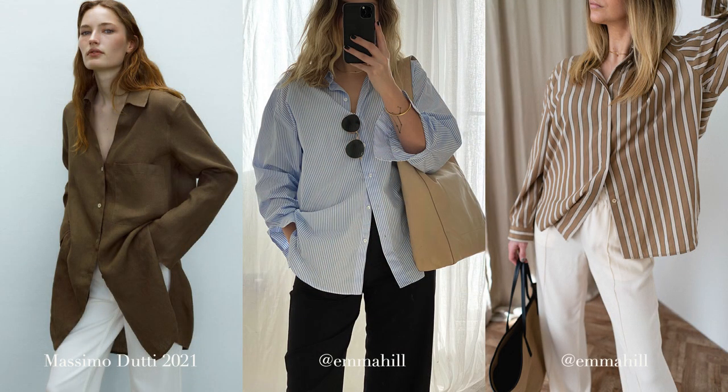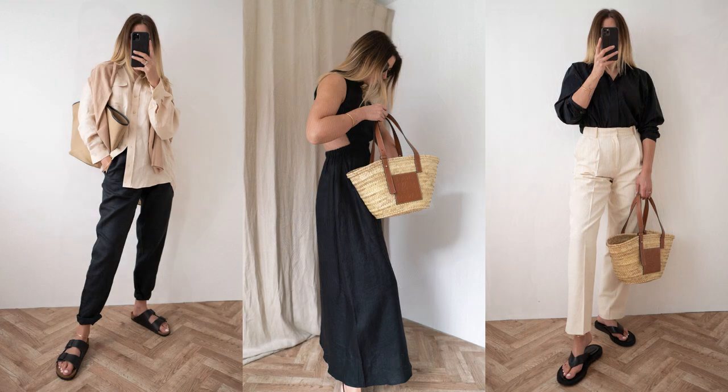Tip number one is all about fabric. The best kind of fabrics to wear in super hot weather, and actually even just in summer in general, are natural and breathable fabrics. So we're talking things like cotton, linen, and even fabrics like cellulose. Cellulose is made from wood pulp so it's still a natural fibre.